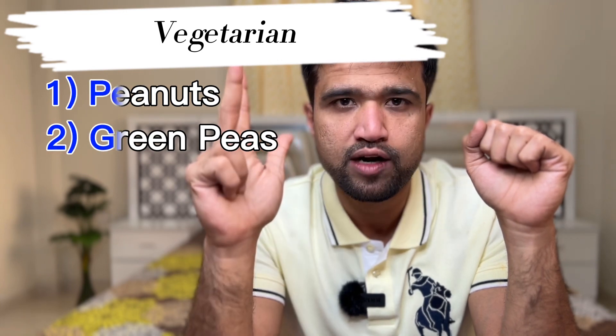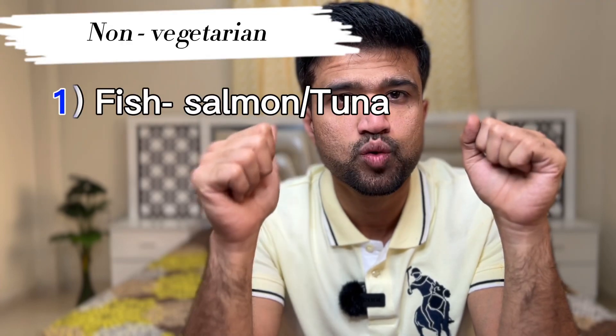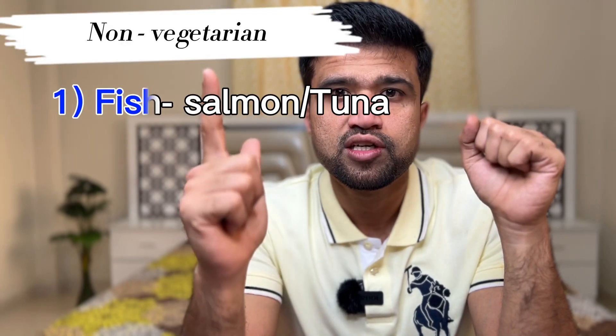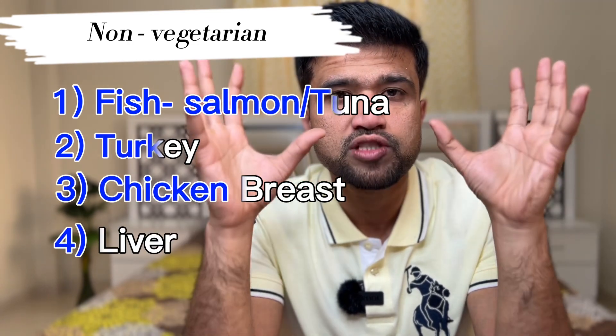If you want to get vitamin B3 from food, here are the food items rich in it. If you are vegetarian: peanuts, green peas, avocados, broccoli, sunflower seeds, and lentils. If you are non-vegetarian: fish especially tuna and salmon, turkey, chicken breast, and liver. These are the food items that are a good source of vitamin B3 which you can include in your diet.